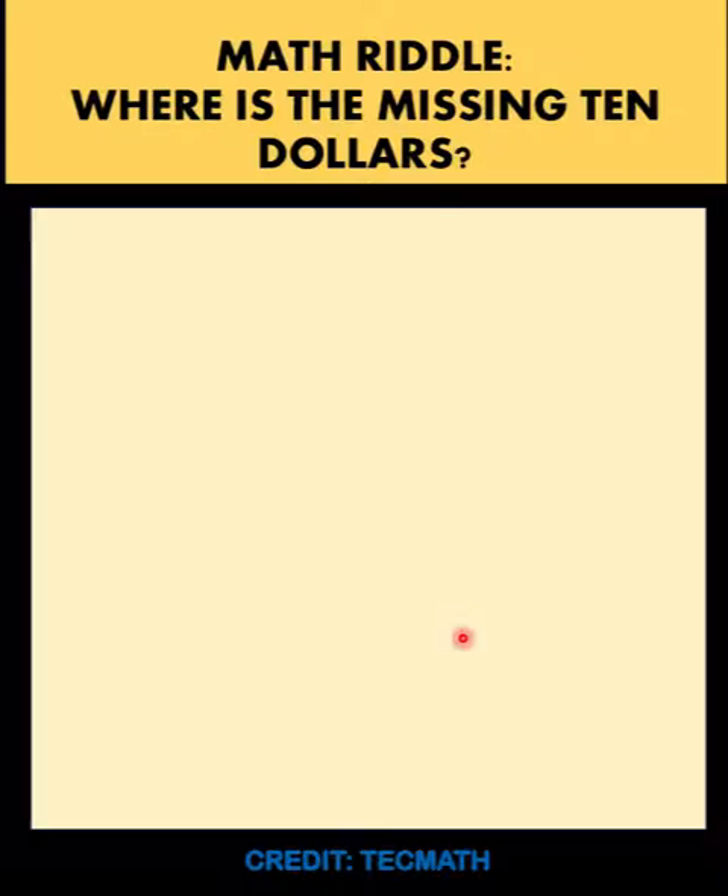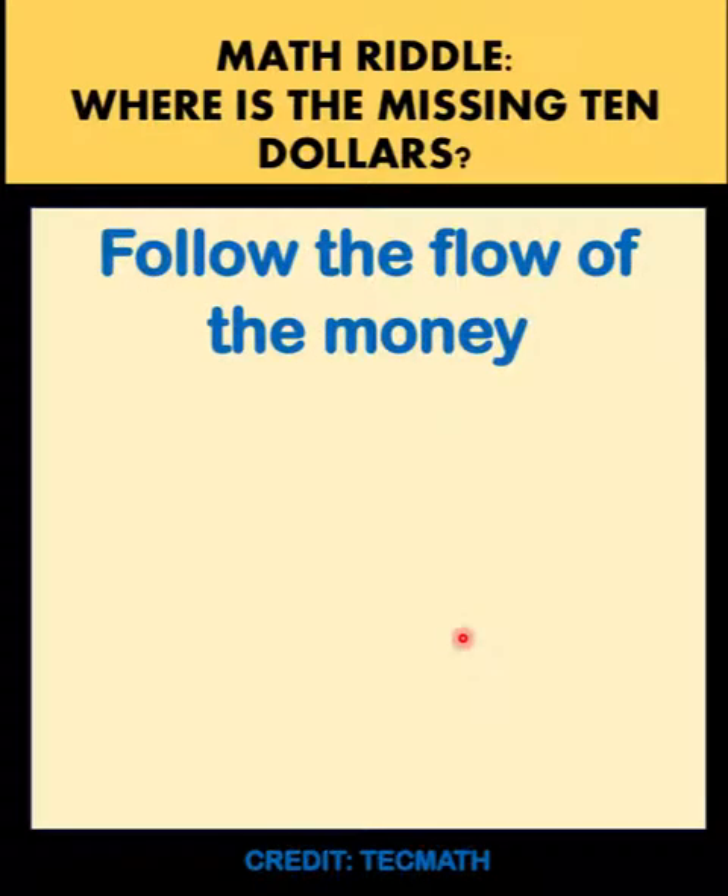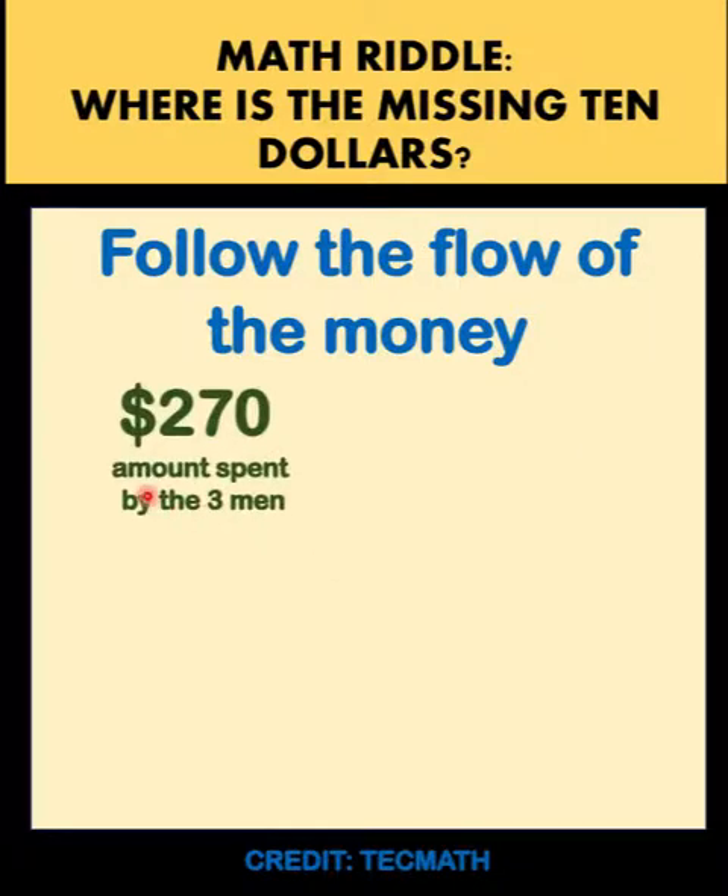The key to solving this problem is to follow the flow of the money. The three men actually spent $270 — not $300, but $270 — because $10 was returned to each of the three men, so each man only spent $90, or a total of $270.